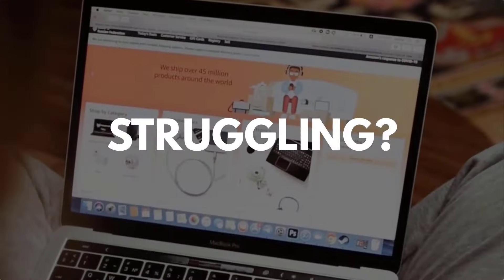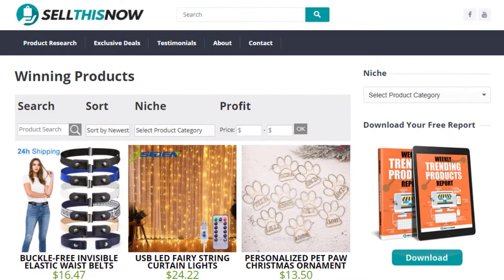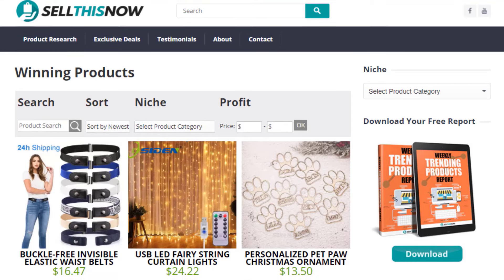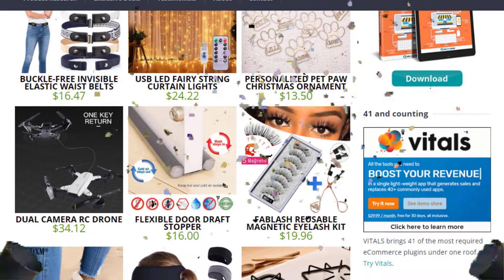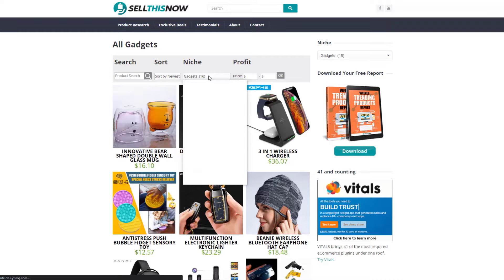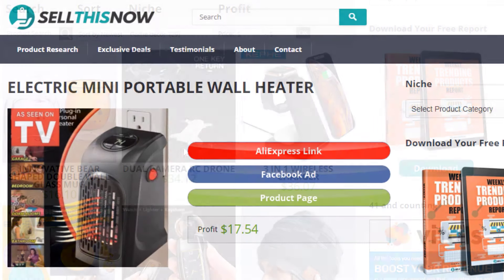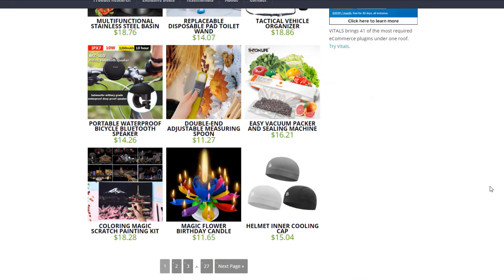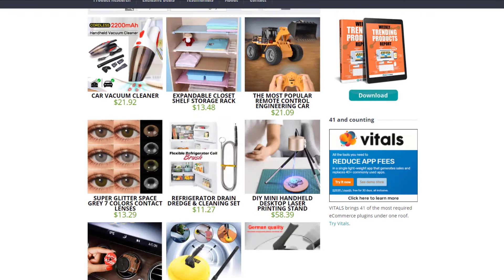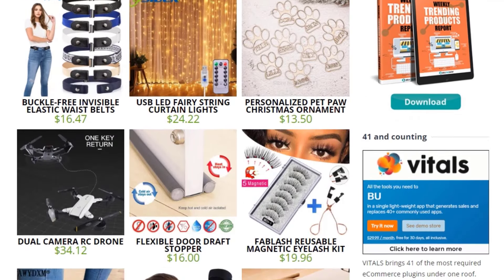Are you struggling to find products in your niche? Good news — in 2021, SellThisNow.com is becoming a product research engine, and the best part is that it's 100% free. Now you can easily sort all the products that have been featured on our channel, find the AliExpress link, the product page, and even the Facebook ad. New products are being added every day, so stay tuned. Go visit SellThisNow.com and find hundreds of winning products now.